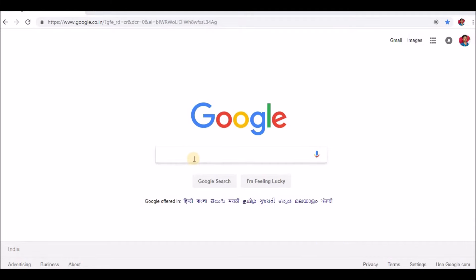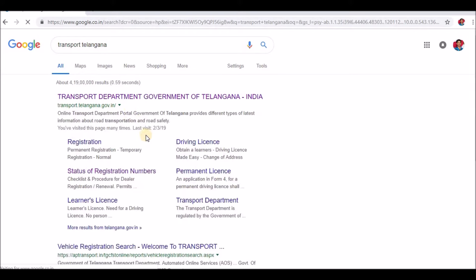First, you will search for 'transport telangana'. Click on the first link to the Transport Department of Telangana. This is the official website.